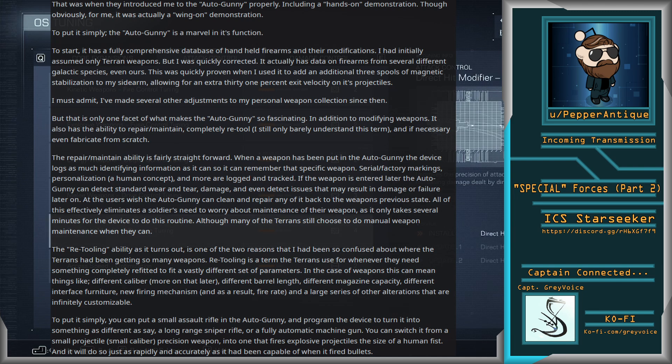The repair and maintain ability is fairly straightforward. When a weapon has been put into the Autogunny, the device logs as much identifying information as it can, so it can remember that specific weapon — serial and factory markings, personalization (a human concept), and more are logged and tracked. If the weapon is inserted later, the Autogunny can detect standard wear and tear damage, and even detect issues that may result in damage or failure later on. At the user's wish, the Autogunny can clean and repair any of it back to the weapon's previous state. This effectively eliminates a soldier's need to worry about maintenance, as it only takes several minutes, although many Terrans still choose to do manual weapon maintenance when they can.